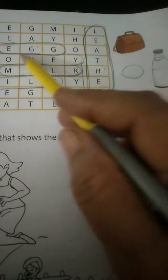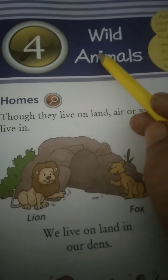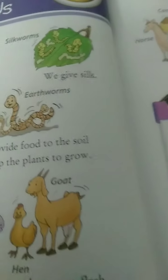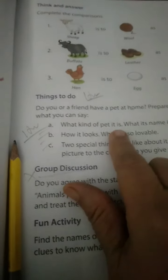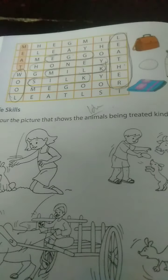Color the pictures that show animals being treated kindly. Do it as a coloring activity on page 20. The next lesson is lesson number four: wild animals. Lesson number three is now completed - textual exercises and lesson reading are done. Please complete the work in your textbook. When school reopens, I will check your textbook and give you marks. The worksheet with pictures to match has already been sent. Thank you children, take care.